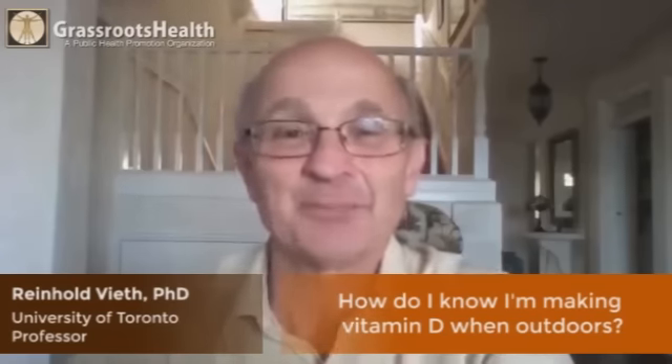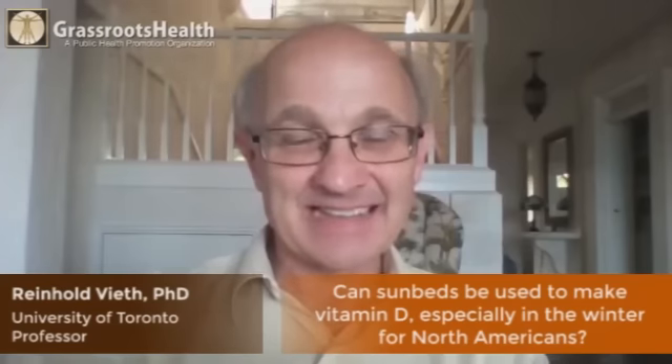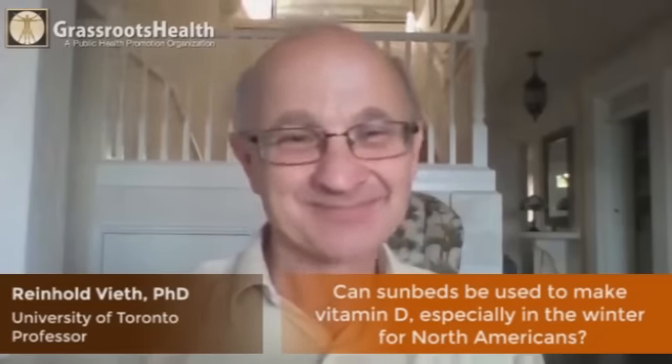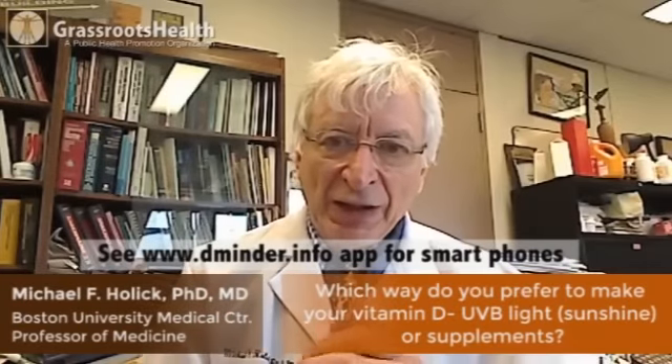Sun beds can of course be used to make vitamin D. It's been one of the ways we've measured the amount of vitamin D that skin has the capacity to make, so what we claim about sunshine and how much it makes is actually based on suntan parlor results. Australia is now promoting a 'D break' in winter, and I think it's a great idea — a breath of fresh air. I wouldn't do it just in winter; I think they should do it in the summer as well.